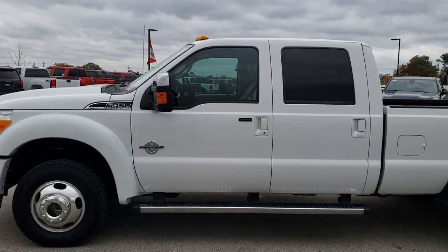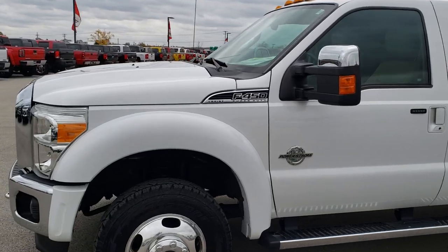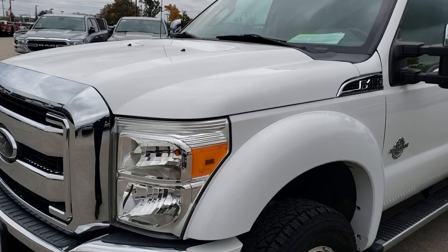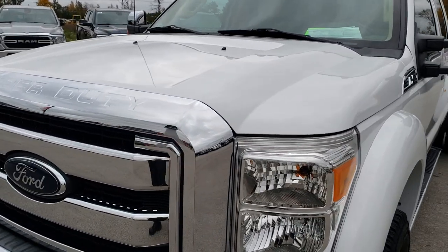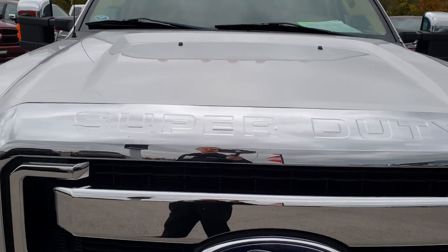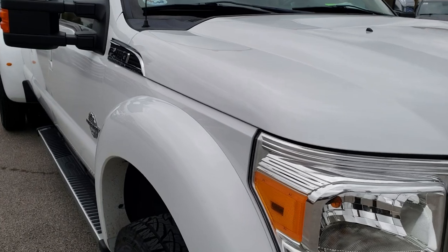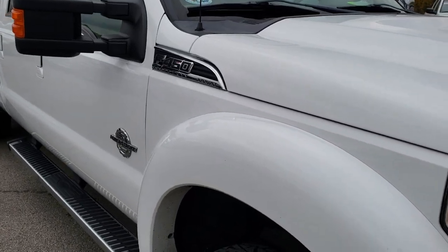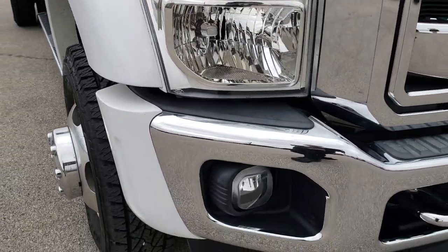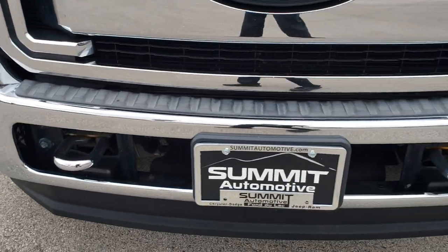This is stock number 9751. We are here at Summit Automotive in Fond du Lac, Wisconsin, your new and used heavy duty truck headquarters. Today we are checking out this super clean 2012 Ford F450 Crew Cab Long Box Dual Rear Wheel. This truck has the 6.7 liter Power Stroke diesel. From this HD video you will be able to tell that this truck is extremely clean all the way around.